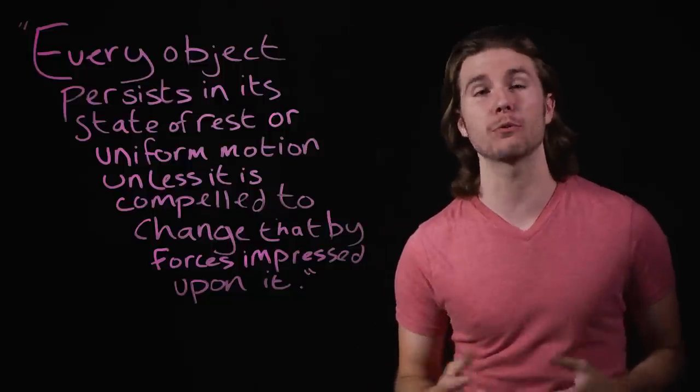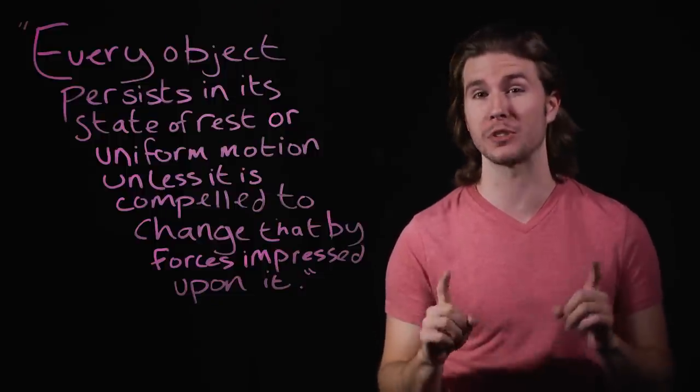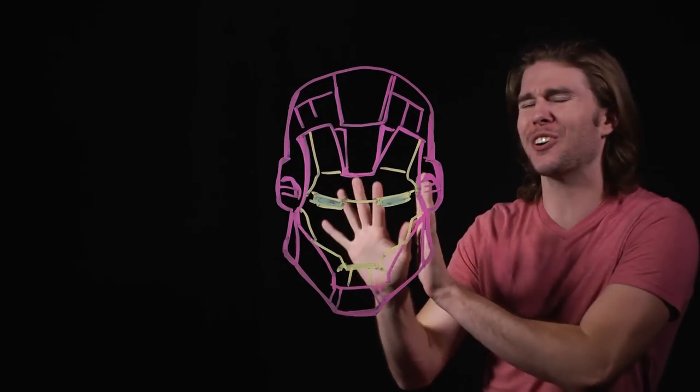Newton's first law of motion states that every object persists in its state of rest or uniform motion in a straight line unless it is compelled to change that by forces impressed upon it. This is often referred to as the law of inertia, and it basically says that this pen would continue off into space at a constant velocity after I threw it, but it goes back down to earth because forces like air resistance and gravity bring it back. But inertia is solely dependent on mass — the more mass something has, the harder it is to get moving or to stop it from moving.